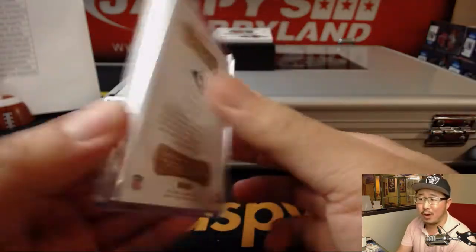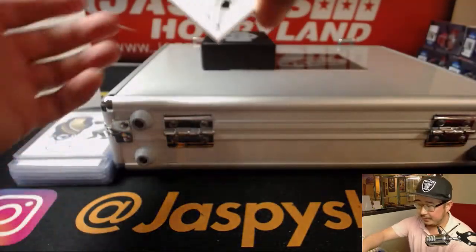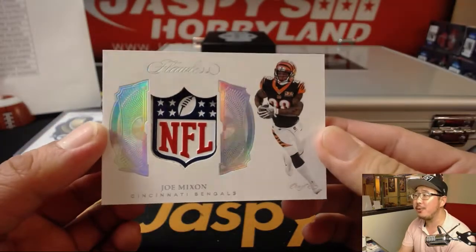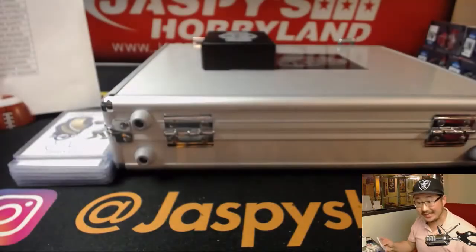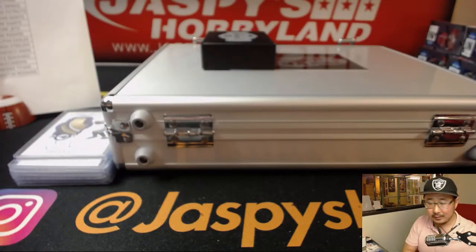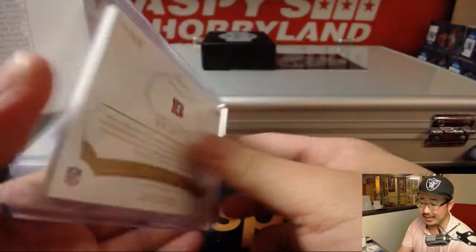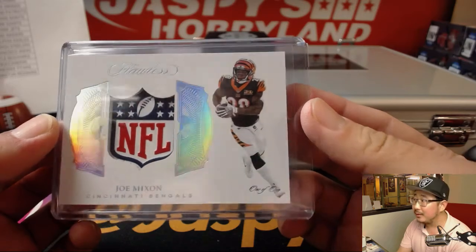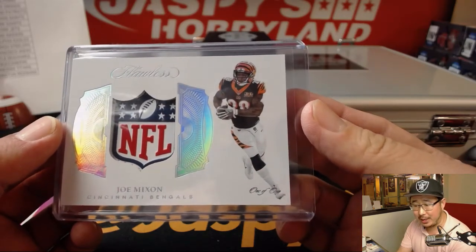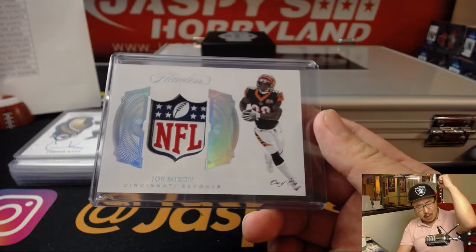And your one-of-one NFL Shield — no ink. Cat Team Mojo — Joe Mixon. That's our second NFL Shield here at Jaspies; the first one was Marlon Mack and we had ink on that one. This is Shield only, but still sick — one of one. Dakota Andrews, Cincinnati Bengals, one of one. All aboard the Big Hit Express! Woo-woo! That is strong.